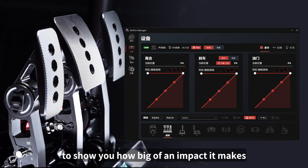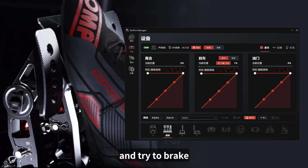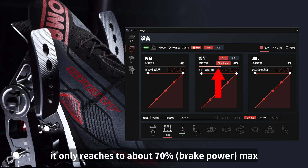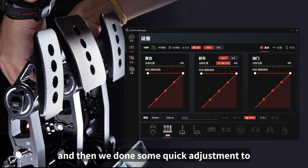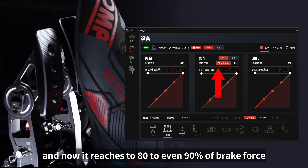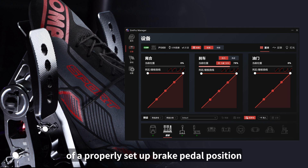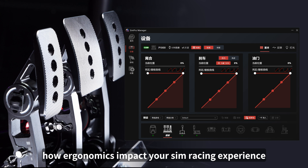To show you how big of an impact it makes, we intentionally offset the P1000 brake pedals and tried the brake — and as you can see, even with maximum force it only reaches about 70 percent max. Then we did some quick adjustments to put it back to its appropriate position, and now it reaches 80 to even 90 percent of brake force. Immediately you can see the effects of a properly set up brake pedal position and how ergonomics impacts your sim racing experience.